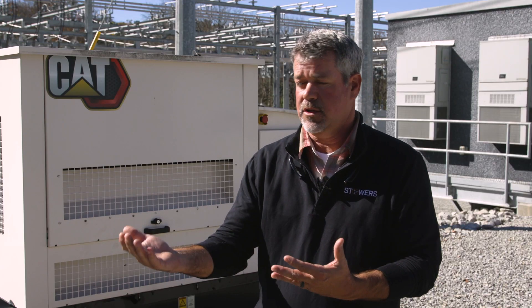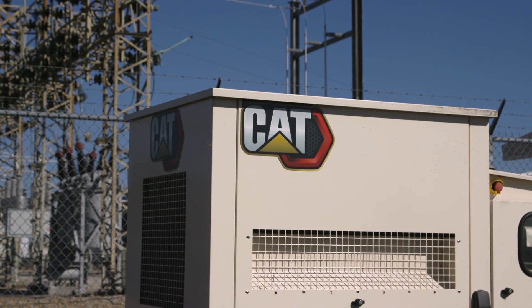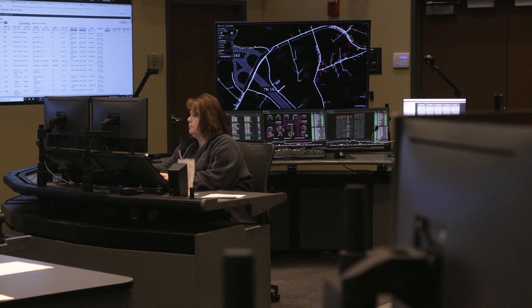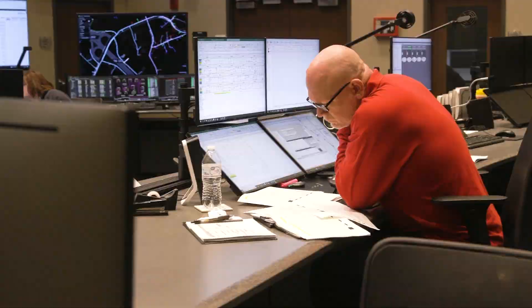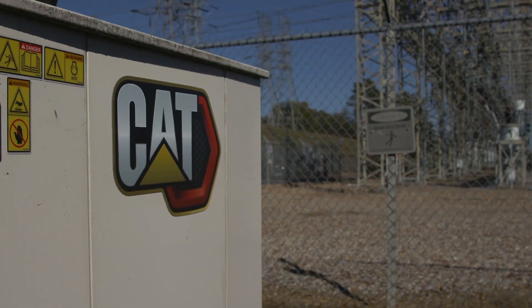A key benefit of CAT Connect is real-time failure-to-start alerts — customers know immediately if a generator did not start during a power outage so they can dispatch their crews. CAT Connect adds real value where customers have products spread across the city or in different facilities and need one central team monitoring those assets. Whether customers are looking for assets to be ready to run, peace of mind, or reducing total cost of ownership, CAT Connect can help. For LCUB, ensuring gen sets were ready to run was the number one priority, and CAT Connect solves that.